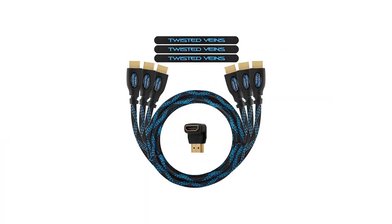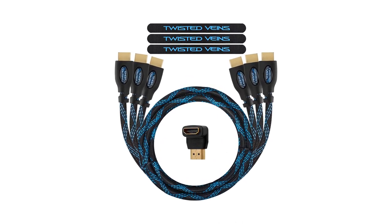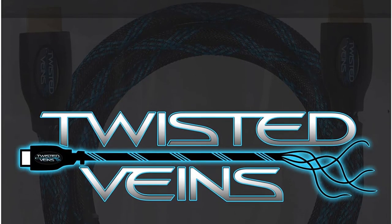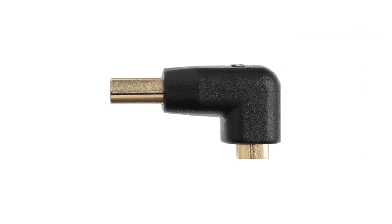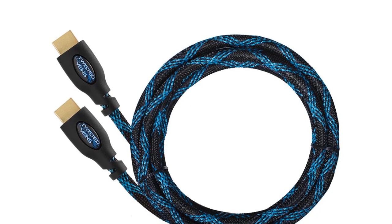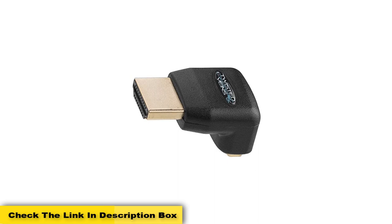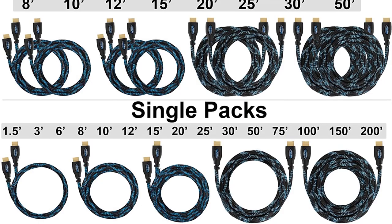Number three: the Twisted Veins HDMI Cable, six feet, three-pack premium HDMI cord. This three-pack from Twisted Veins is a solid deal overall. The per-cable price is comparable to the Amazon Basics cable, but there's a bit more durability and the cables feature a bright blue coloration for some extra style. Twisted Veins throws in an HDMI angle adapter, which is a nice touch. Twisted Veins claims HDMI 2.0b compatibility, but also notes these cables may only support 4K at 30Hz on some devices — something to keep in mind if you specifically need 4K/60Hz.